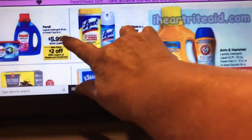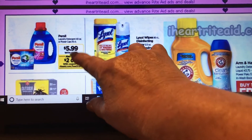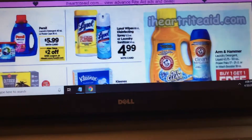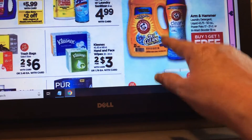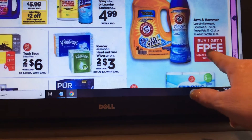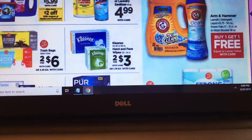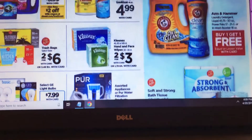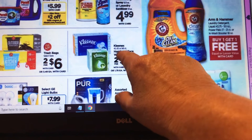Persil is $5.99 — there's a $2 load-to-card coupon and possibly a $2 coupon for Persil still available, making it $3.99. Arm & Hammer and power packs are buy one get one free — check the Arm & Hammer website for coupons. Kleenex is two for $3, and if you had donated any money you'd have the Kleenex coupon — I'm going to look at that deal.